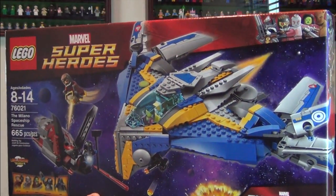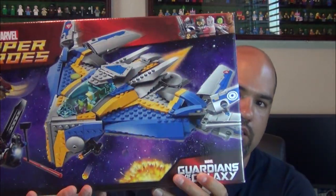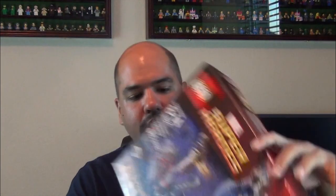I'm really excited about these two sets. I will be building these soon — they will be on the Hidden Brick channel, so make sure to check that out.